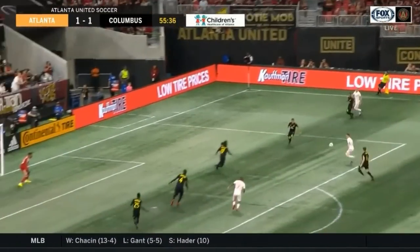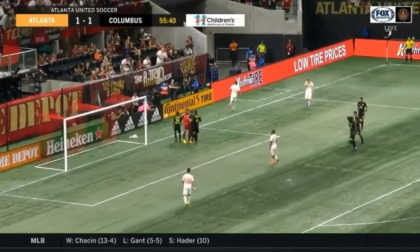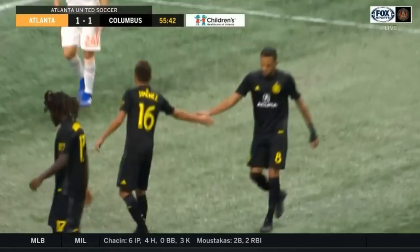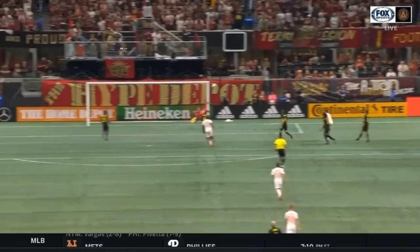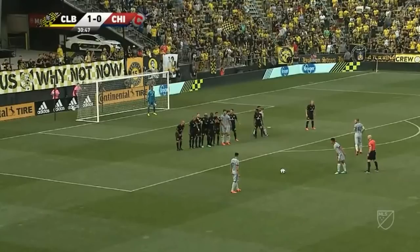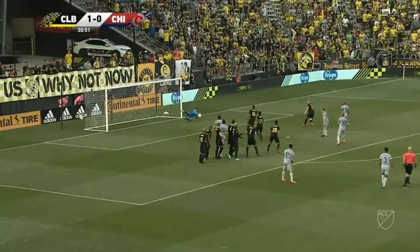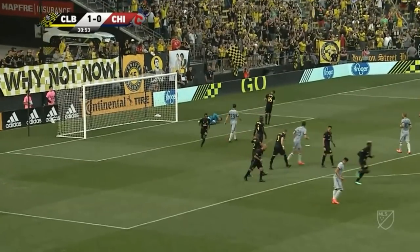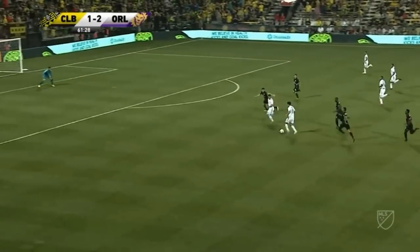Now Almiron. Back for Miguel Almiron to strike. Phenomenal save from Zach Steffen. This is exactly why you need to find him — he can do things like this for that goalkeeper. Elevates. That's Steffen. And he saw it all the way as Vincent curled it over the wall. On to Tony Rocha.